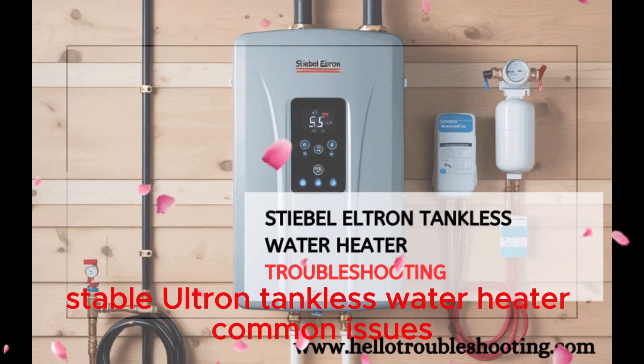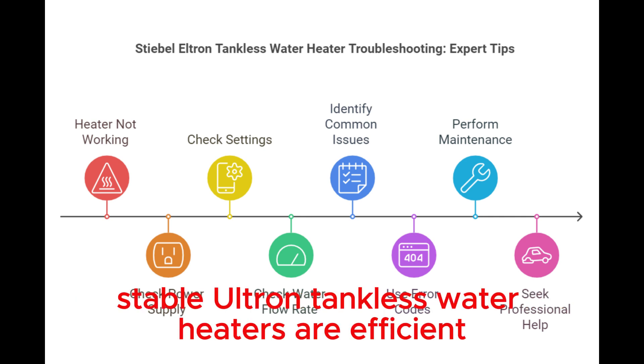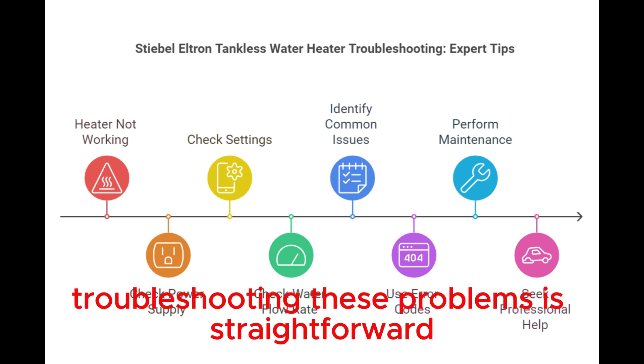Stiebel Eltron Tankless Water Heater Common Issues. Stiebel Eltron Tankless Water Heaters are efficient and reliable. They sometimes face common issues, but troubleshooting these problems is straightforward.